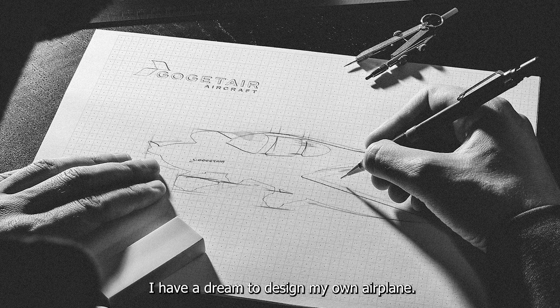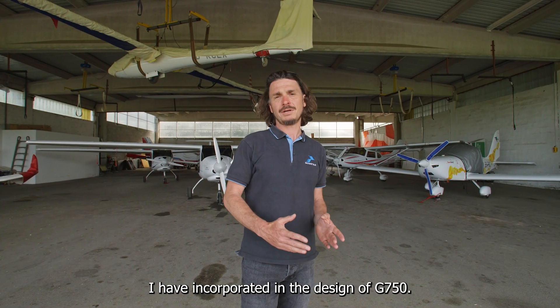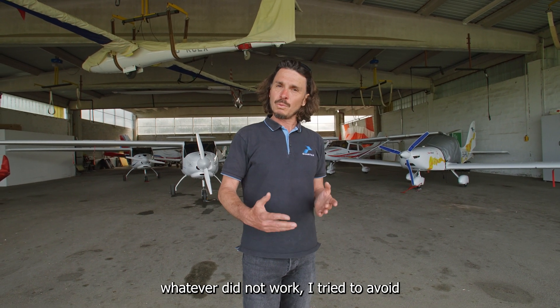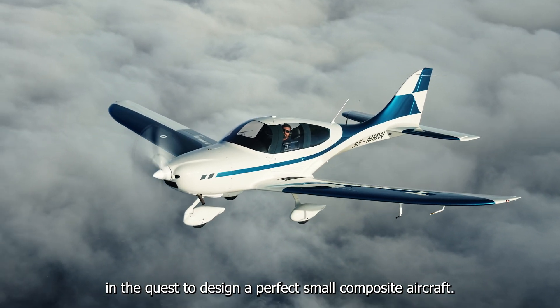From the experience that I gathered with selling more than 70 airplanes, I had a dream to design my own airplane. Whatever I found that during maintenance or flight school works, I incorporated into the design of the G750. Whatever did not work, I tried to avoid, in the quest to design a perfect small composite aircraft.